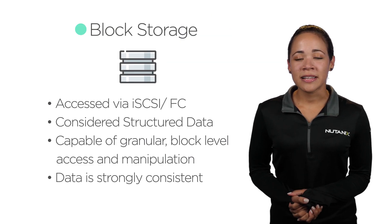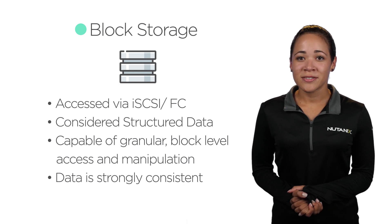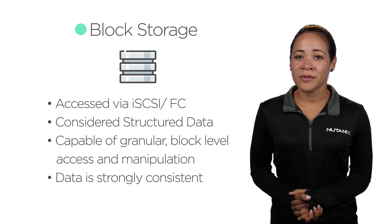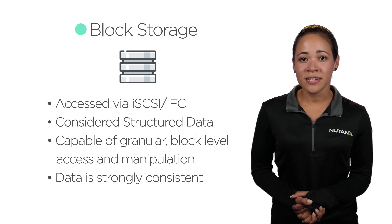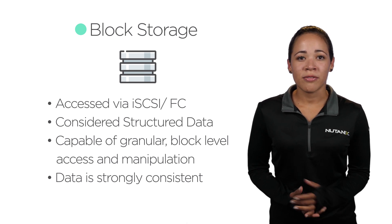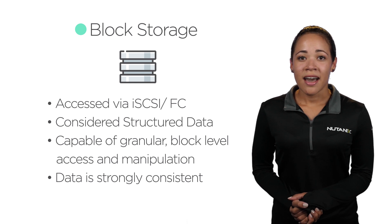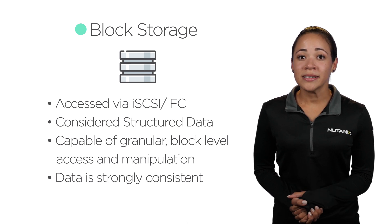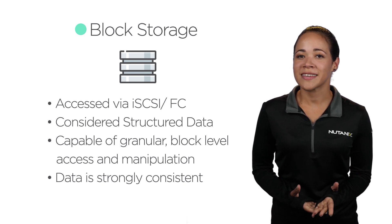Here's why object storage matters. Block storage provides block-level access to data. Data on a storage device is organized in logical unit numbers, or LUNs, which can be accessed via protocols such as iSCSI or Fibre Channel, and it is considered to be structured data. The management of the file system resides with the client. SANs have limited scalability but are strongly consistent, meaning we expect the data to be consistent across multiple nodes in a very short amount of time.